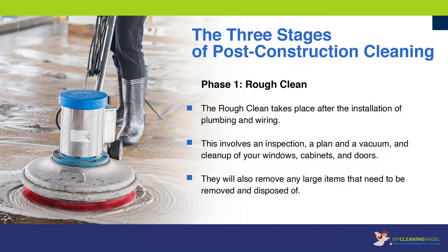The three stages of post-construction cleaning. Phase one: rough clean. The rough clean takes place after the installation of plumbing and wiring. This involves an inspection, a plan, and a vacuum, and cleanup of your windows, cabinets, and doors. They will also remove any large items that need to be removed and disposed of.